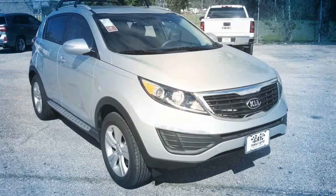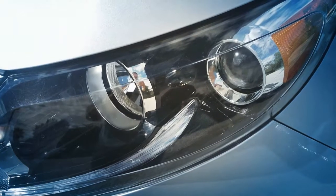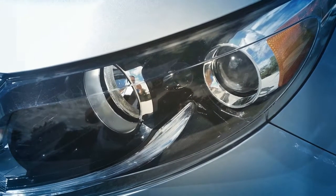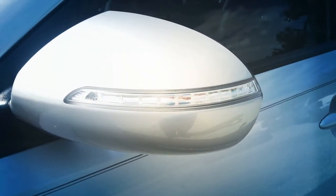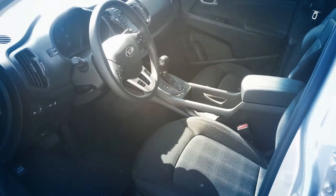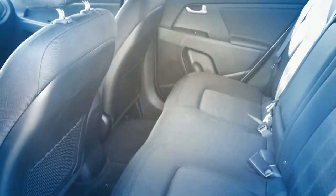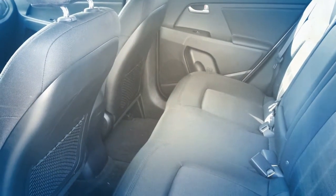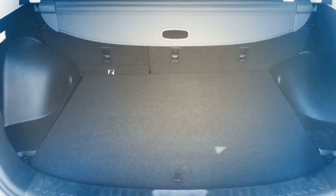Hi, I'm Ben Waxman with Gay Family Kia. This is the Kia Sportage and I'm going to show you around. The Sportage comes standard with 16-inch alloy wheels, projector beam headlights, turn signal indicators on the mirrors, spacious interior with room for five, and enough cargo room for all your belongings.